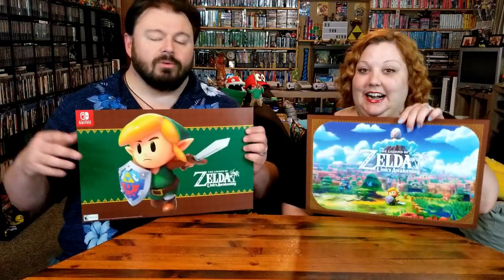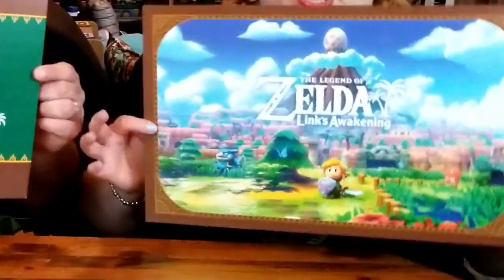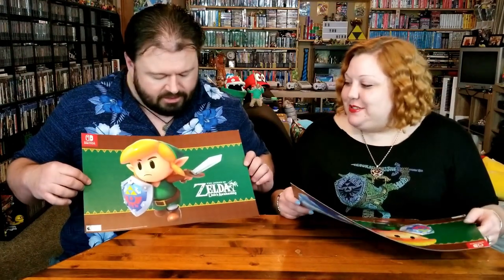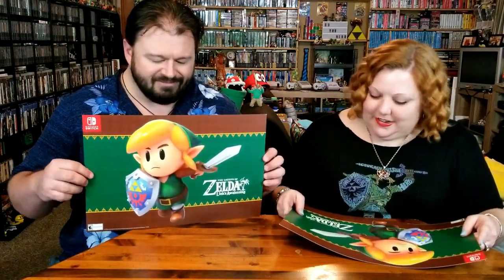So we picked up our goodies at GameStop and one of the things that we got was the nice double-sided poster. And just to show you — they were kind enough to give us two, so that we can show off both sides. And Link's nose is pointy. It is very pointy.